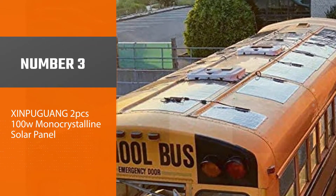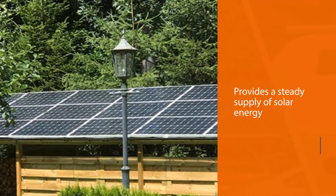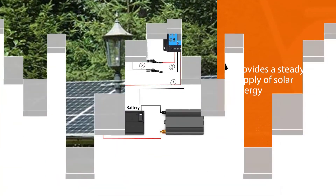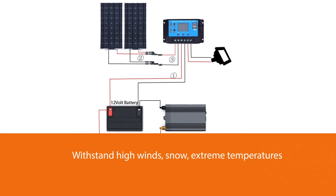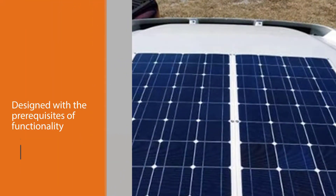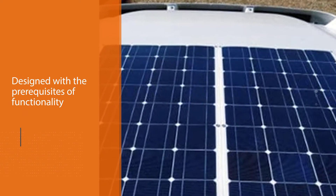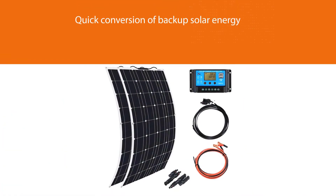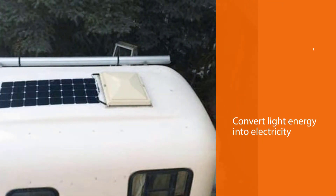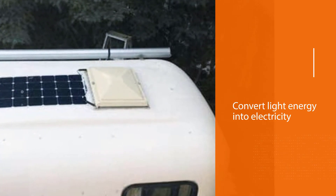Number three: Zinpyugwang 2 pcs 100W Monocrystalline Solar Panel. This high-quality monocrystalline silicon solar panel provides a steady supply of solar energy even on days with overcast or inclement weather. The model's build can withstand high winds, snow, extreme temperatures, and rain. This panel was designed with functionality, reliability, and flexibility in mind. You'll never have to worry about a power outage, as it can effectively deal with power shortages through quick conversion of backup solar energy, converting light energy into electricity.